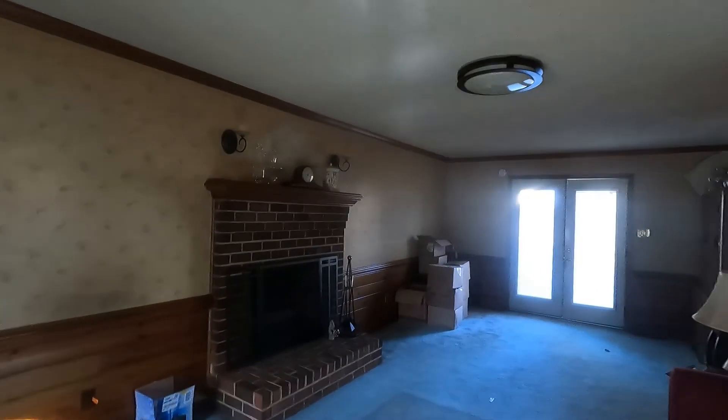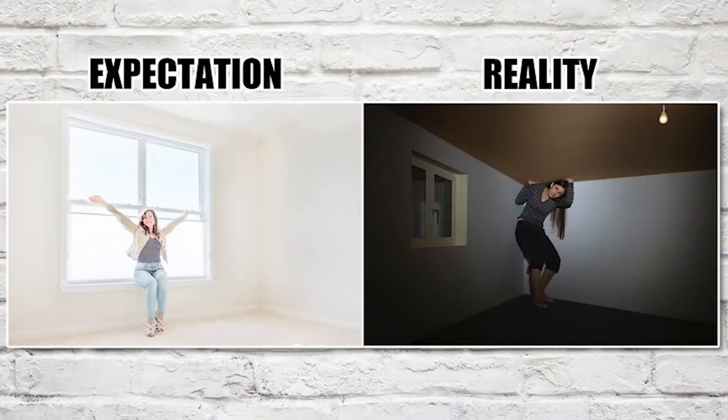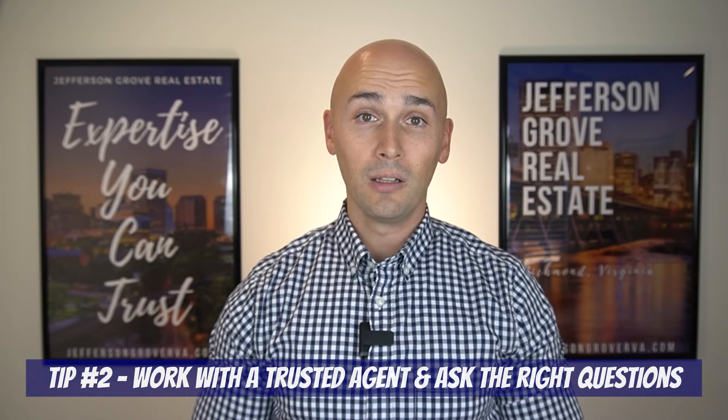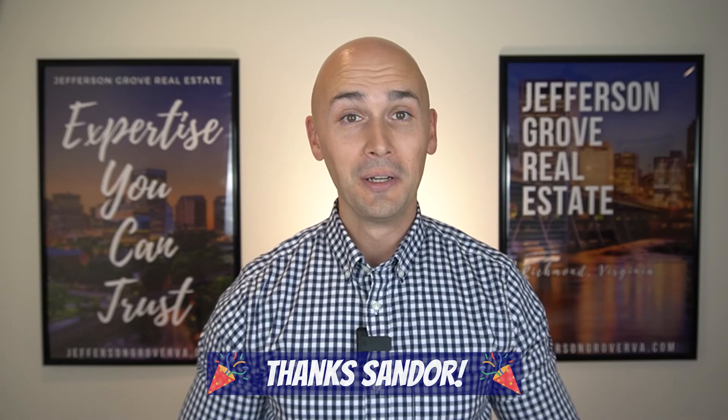It might sound easy to shop for a home from the comfort of your couch, but it's actually far more difficult and you really need to trust who you're working with. When we show homes virtually to buyers, we make sure to tell you all the bad things we notice — not just the good attributes. Since you aren't in the home with us, you can't tell if there's a bad smell, if the floorboards feel spongy, if the house isn't level, or if the proportions of the room don't translate well on screen. If your agent isn't telling you these things, be sure to ask. Also ask your agent to check out the crawl space to see if there are any obvious issues there as well.